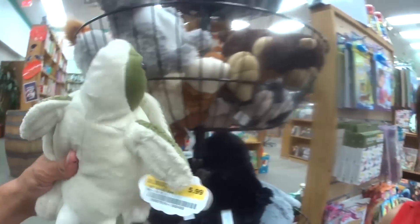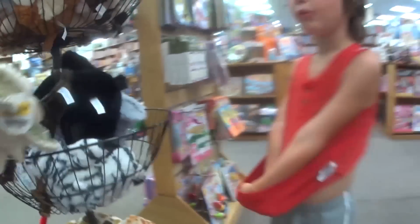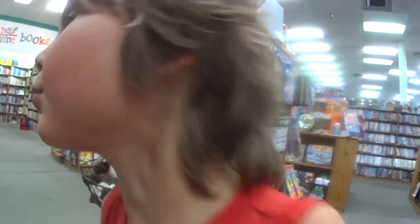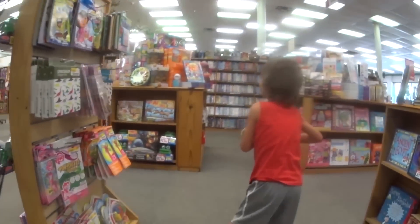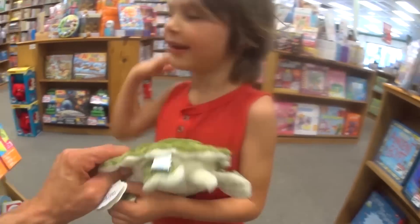What a turtle! That turtle's awesome. Are we gonna get the turtle? It costs five dollars and ninety-nine cents, and you have five dollars from Grandma. Do you want to get that instead of some cars? Yeah, you'd rather get this guy. Okay — Grandma gave Axel five dollars to spend on whatever he wanted.